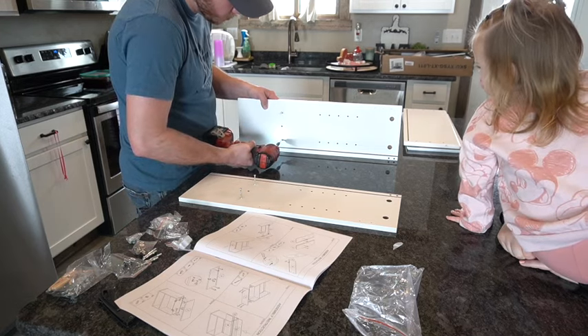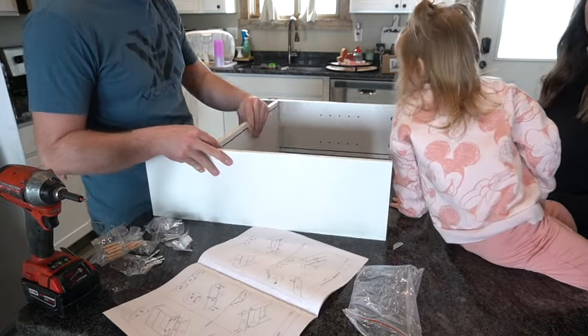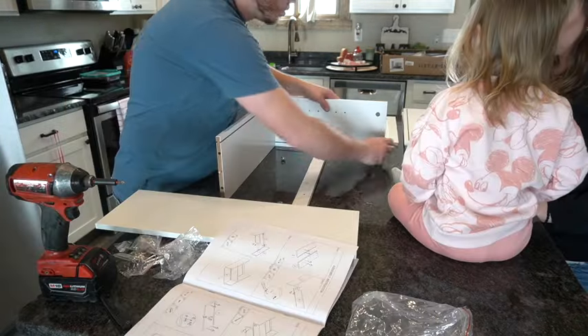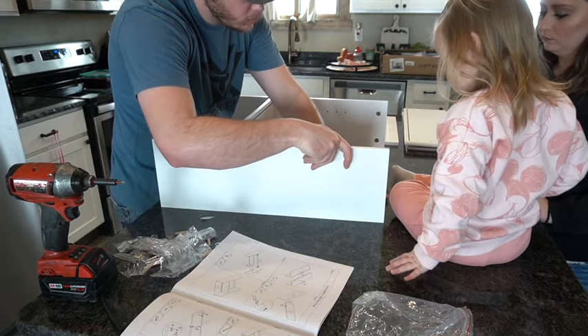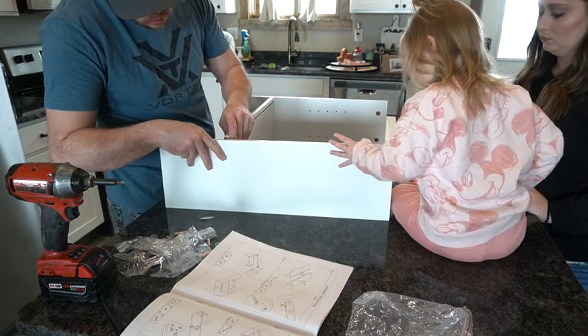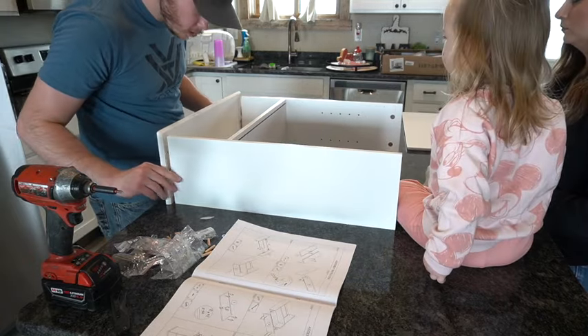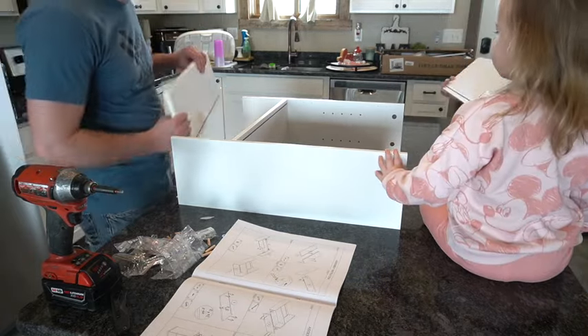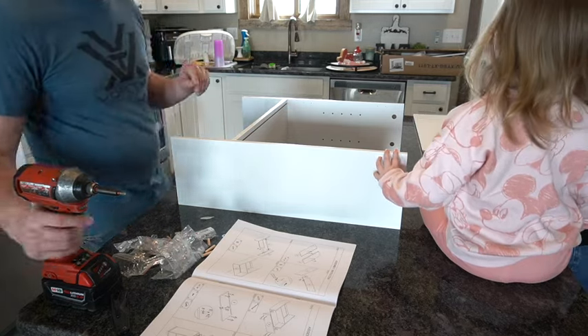We're getting started with this over-the-toilet cabinet. There were quite a few different ones that I was looking at, but I ended up landing on this one, and it ended up being perfect. I got the majority of my items from Amazon and I'm going to try to link those down below.